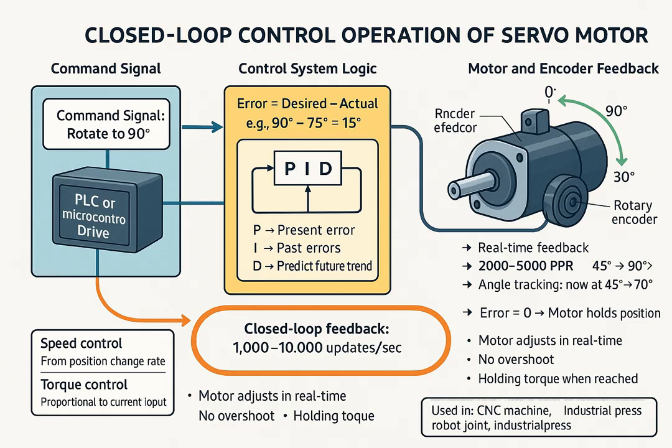Modern servo systems also allow speed control by calculating the rate of change of position from the encoder, and torque control by adjusting the current to the motor, since torque is proportional to current. This makes the servo suitable for tasks like precision pressing, force control, or overload protection.